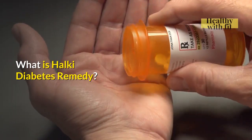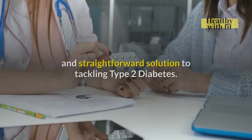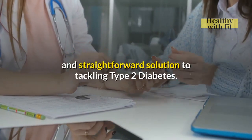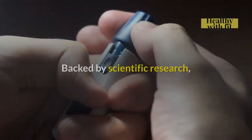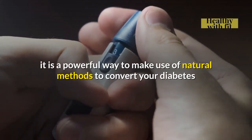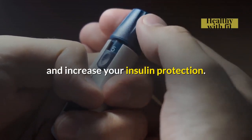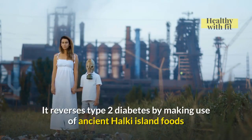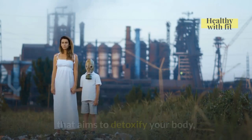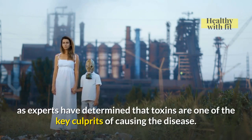What is Halki Diabetes Remedy? The Halki Diabetes Remedy is a pretty simple and straightforward solution to tackling Type 2 Diabetes. Backed by scientific research, it is a powerful way to make use of natural methods to combat your diabetes and increase your insulin protection. It reverses Type 2 Diabetes by making use of ancient Halki Island foods that aim to detoxify your body, as experts have determined that toxins are one of the key culprits of causing the disease.